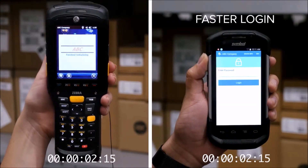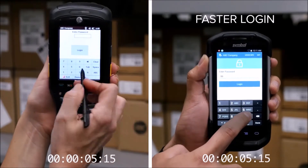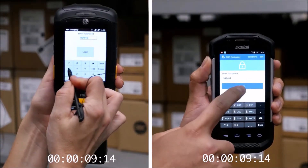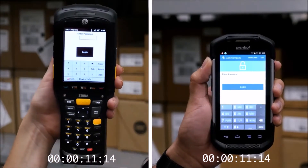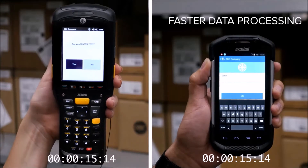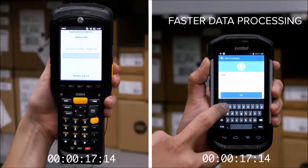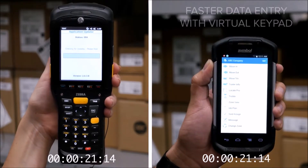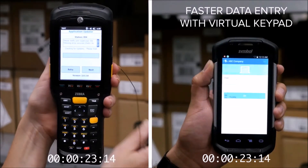With enterprise-grade Android, login is faster — just tap and go. Data streaming moves faster too, and entering data is simpler, with menus and windows that eliminate most of the tedious typing.